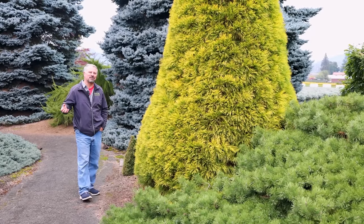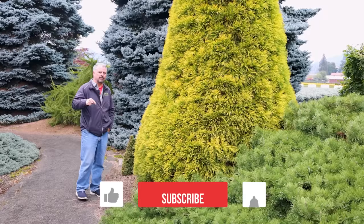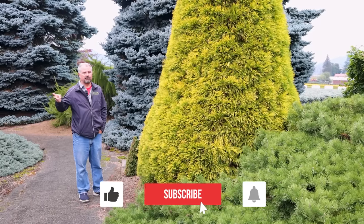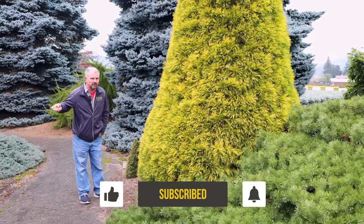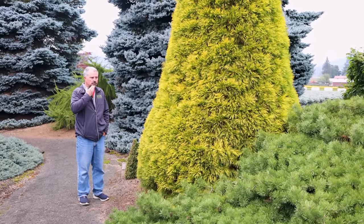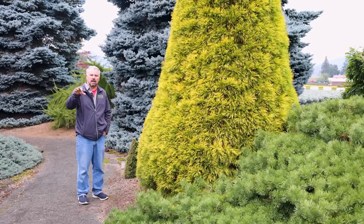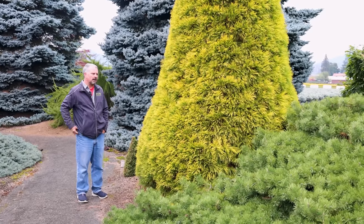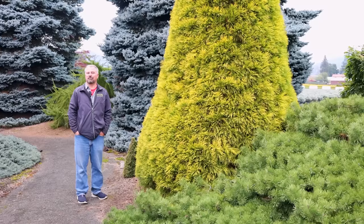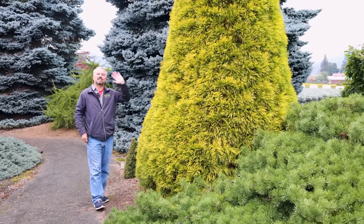Thank you guys for following along with the channel. If you've seen the walk-around stabilizer video from here or a couple of the videos with Robie — those may have already gone up. We're going to do one on Japanese maples and then one on some of the other interesting introductions that Isley has done into the trade, and then a blue conifer video. Lots of content coming from Isley up here in Boring, Oregon. Thanks for following along, guys.